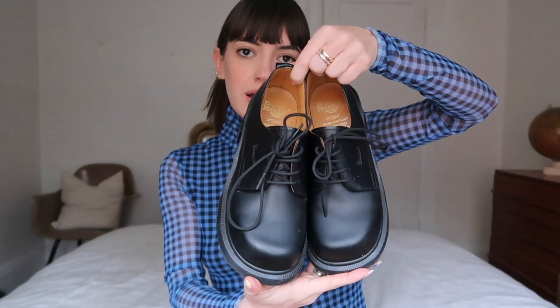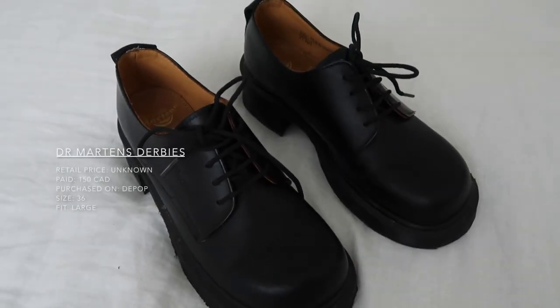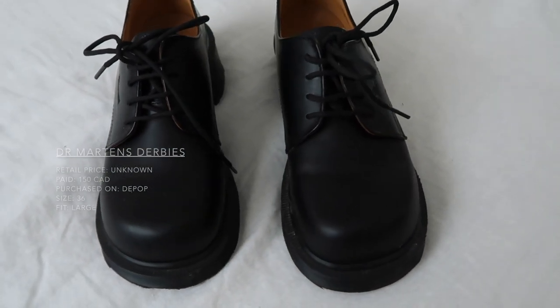Moving on — I'm going to do loafers and derbies in the same category because these are the kind of shoes I own the most and wear the most. First up, I'm going to start with these Doc Martens. These are really, really nice in my opinion — I bought them on Depop and got them for a really good price. I can't find the style name, but I know they're made in England so they might be a little older. I bought them secondhand but they were good as new, never worn. They're very basic, minimal derbies with a really nice thick sole — very practical. They give a rest to my designer loafers, which I don't want to wear every day, so these are an alternative that does the exact same job as my Prada loafer.